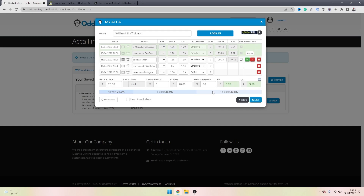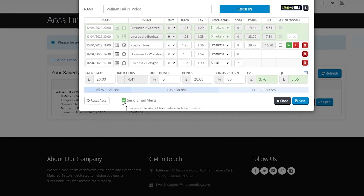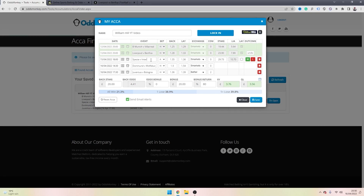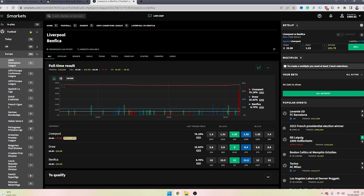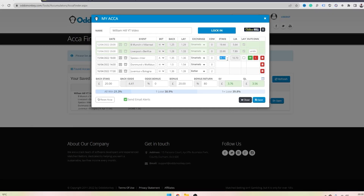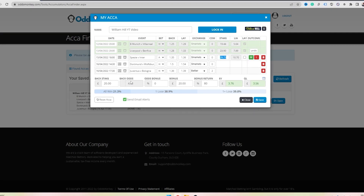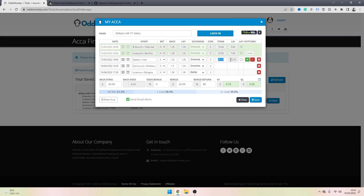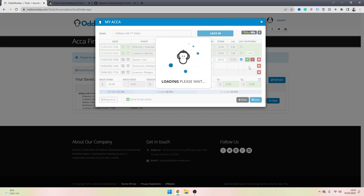If you want OddsMonkey to send you alerts to place your next lay bets so you don't have to keep checking times, simply select the checkbox and OddsMonkey will send you email alerts letting you know when to place your next lay bet. For the third leg, copy the game, head over to the exchange, paste it in, load up the game, and enter the lay stake the Acca Finder has provided — in this case £29.73 on the away team because the box says away. Find the team, click the lay box, paste in the stake, double-check the liability — £10.70 on both sides. This time we're going to assume this leg lets us down, so we select L for loss.